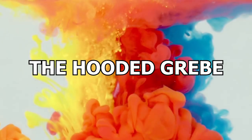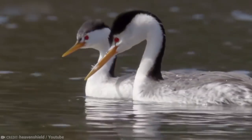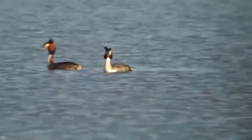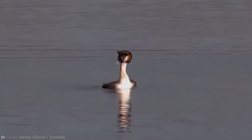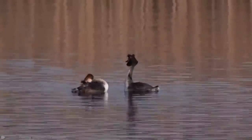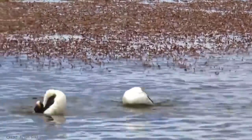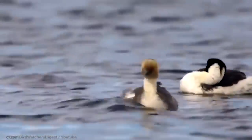Number 5: Hooded Grebe. In Argentina, if you are very lucky as a bird watcher, you might just spot the incredibly rare hooded grebe. These birds are black and white in color and grow to over a foot in length. They live on isolated lakes in the most remote parts of Patagonia, a region of southern Argentina. In winter, they fly to the coast, but every year fewer and fewer make the journey, and since 2012 they have been considered critically endangered.